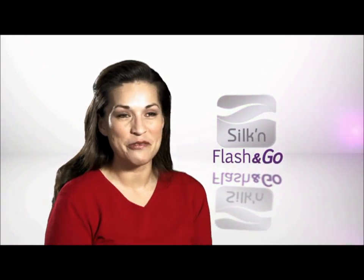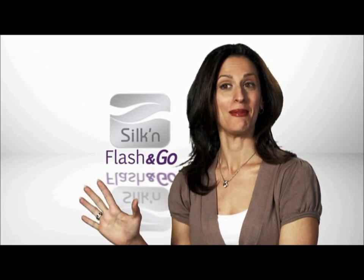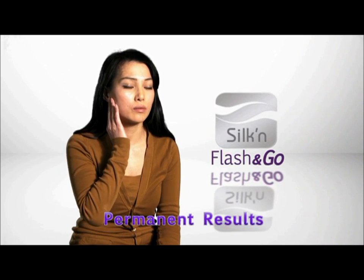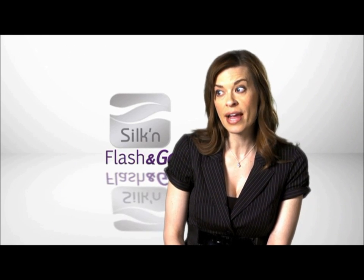It's convenient, it's easy to use, and what I love best about Flash & Go is it works. I'm ready at all times for anything. The Flash & Go got rid of it after the second use. Completely gone. I don't have to worry about it growing back. I would recommend Flash & Go because it works and because it's convenient.